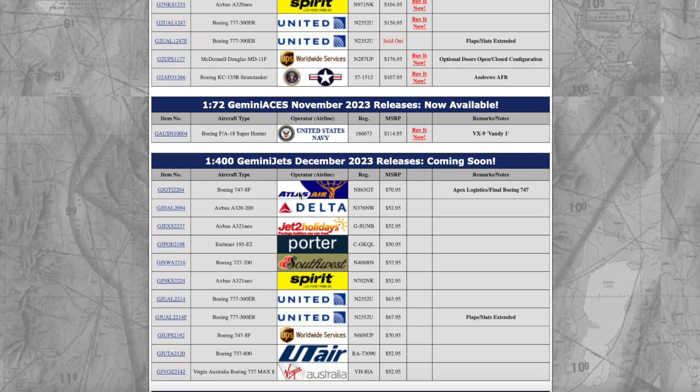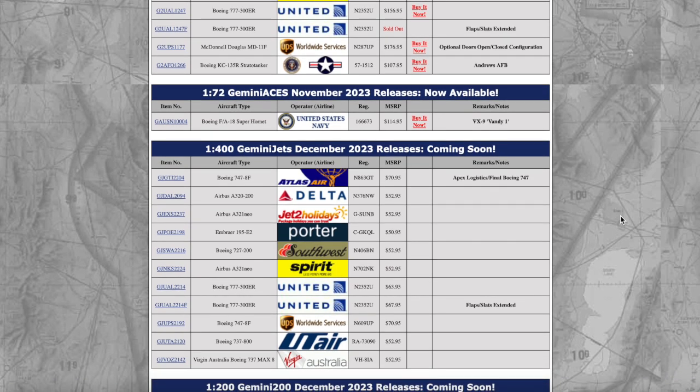A nice variety overall for the 1:400 releases. I do like how they were competing against NG for that last 747. I like the Delta A220 release. I love the Porter E195-E2 — I think this is the first 1:400 E195-E2 Gemini Jets has ever released. And those two United Airlines 777s — flaps-down and flaps-up — look very nice, plus the UPS 747-8 is a nice addition. Now let's move on to the 1:200 scale releases.